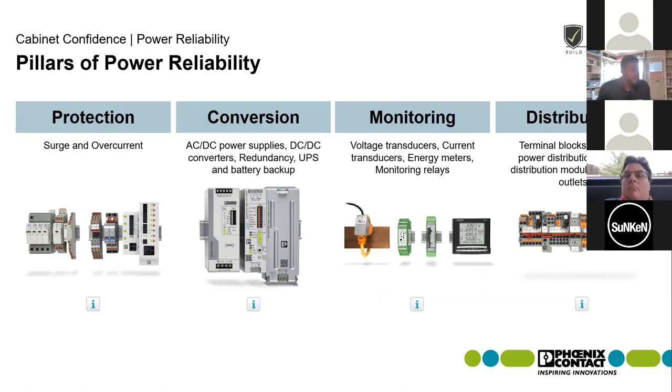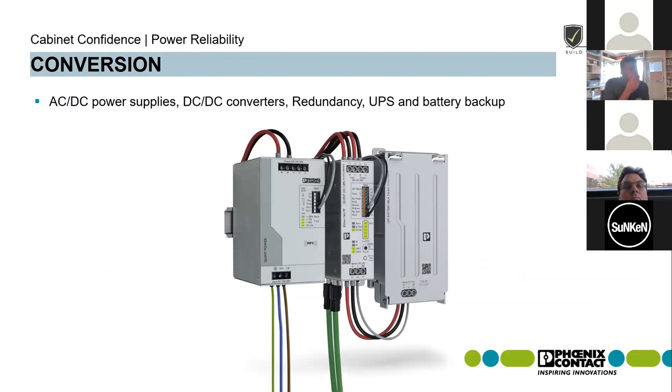We're going to dive right in and get started on our conversation around conversion. When we're talking conversion, we're specifically referencing AC and DC power supplies, DC to DC converters, redundancy modules, and UPS and battery backup. We're not going to spend too much time on DC to DC converters or redundancy. Most of our time is going to be spent talking about the AC to DC power supplies and the UPS battery backup.